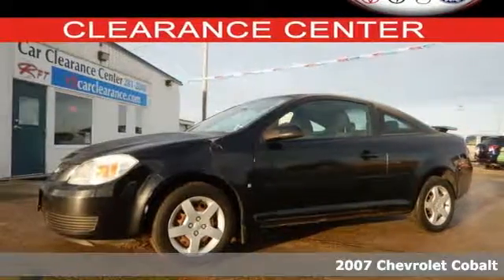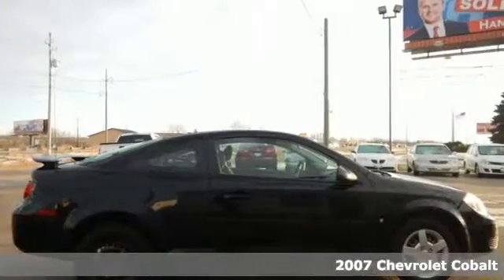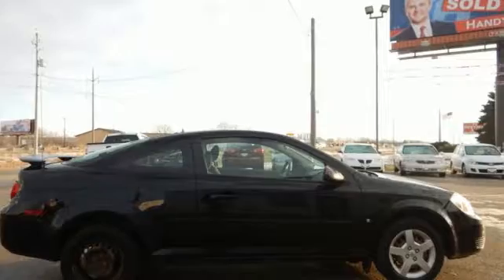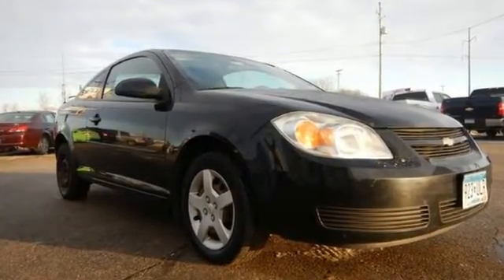It's a 2007 Chevrolet Cobalt. Consider the benefits of a fuel-stingy yet responsive 4-cylinder engine, rack and pinion steering, front and rear anti-sway bars, rear child safety locks, and comfortable seating for 5.